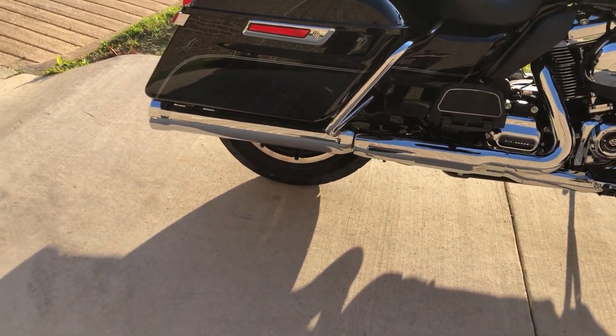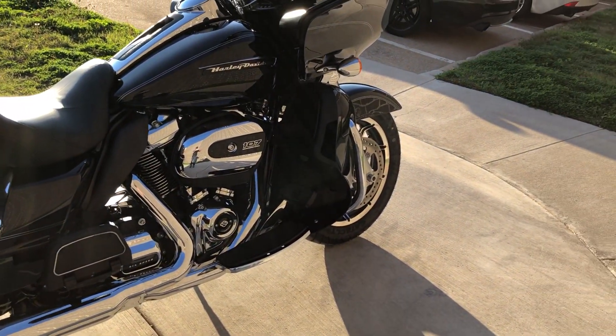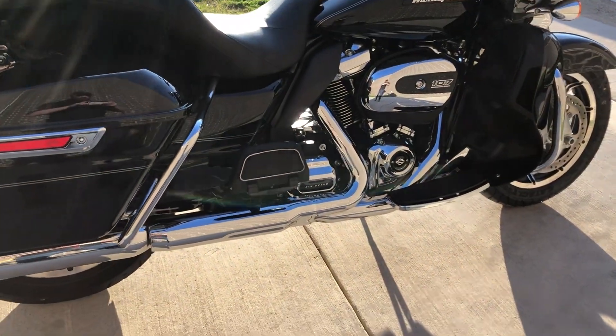It's got some Cobra slip-ons, saddlebag guards, the engine guard, and floorboards for the rider and the passenger.